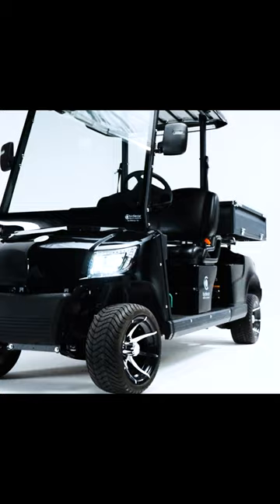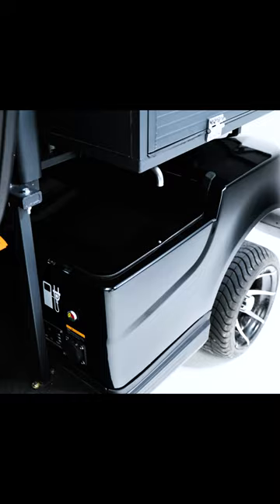Introducing the Birdie Cargo, a true game changer in the world of electric vehicles. From hauling equipment to transporting goods, the Birdie Cargo is your ultimate partner in getting things done efficiently.